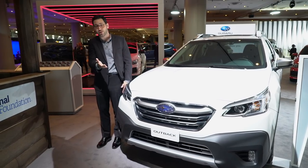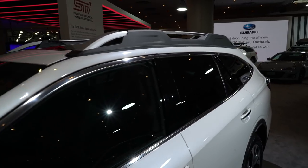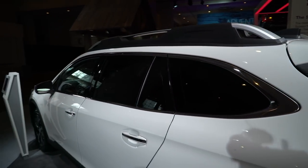It's the original crossover in many people's eyes because it took a wagon, jacked it up, added rugged body cladding, and it was a great success. Now we've got Volvo in it, Audi in it. This here takes the same formula as it did before.